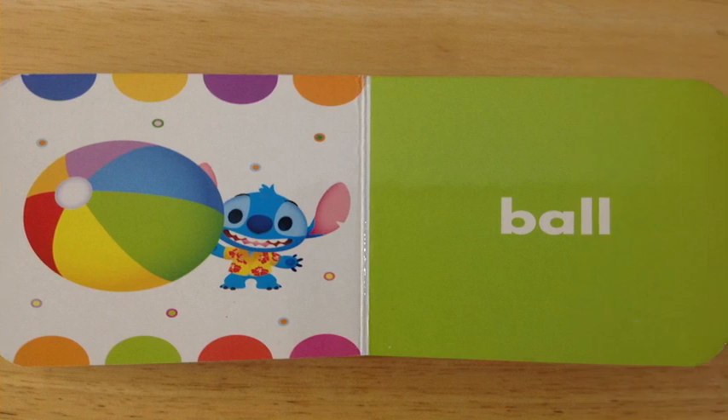Okay, do you see ball? Yes, you do! It's on the green page, don't you? Yeah, and there's Stitch there with a ball! Isn't that great? Wow, and look at all the colors on that beach ball there! Great job for spotting that, my friends!